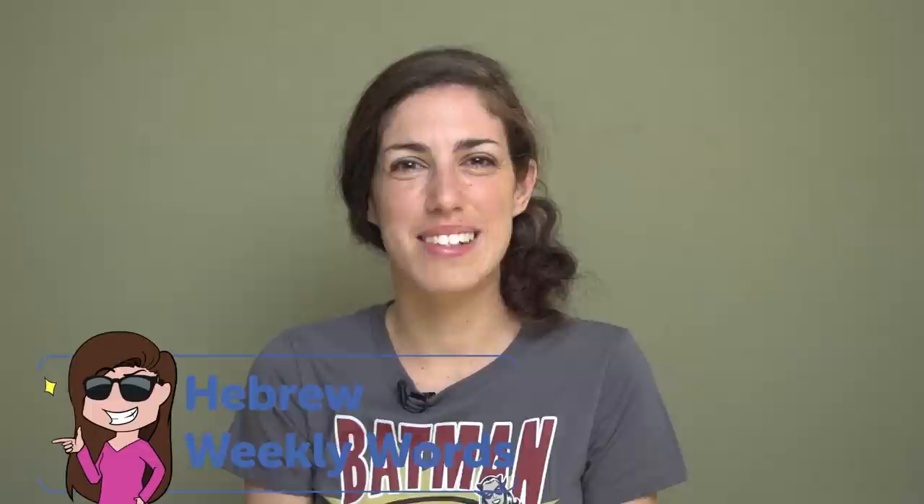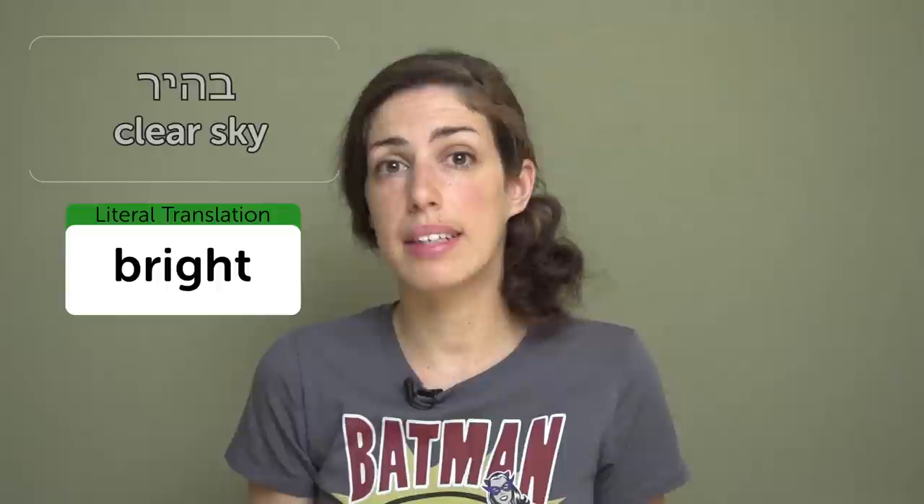Hi everyone, welcome to Hebrew Weekly Words. My name is Yara, and today we're going to talk about the weather. The weather in Israel is mostly really hot, but for the rare occasions it's not, let's learn how to say that. Bahir — clear sky. Bahir actually means 'bright,' but we use it to describe a sunny day with no clouds. Yom bahir. Machar yihye bahir — ulai na'aseh picnic. Tomorrow the sky will be clear, maybe we'll have a picnic.